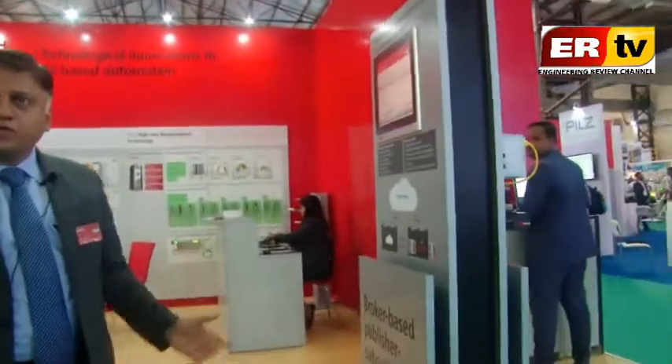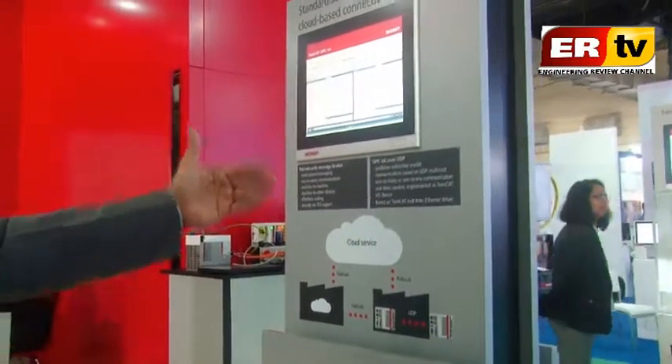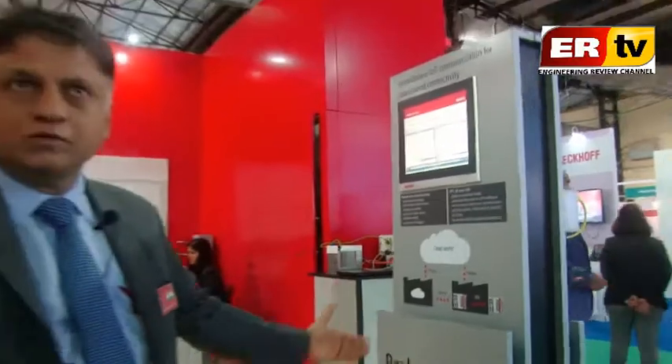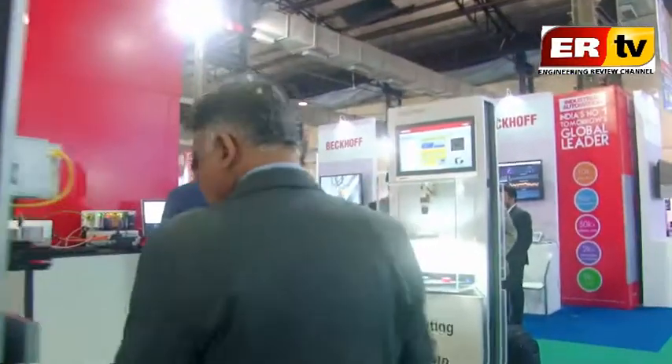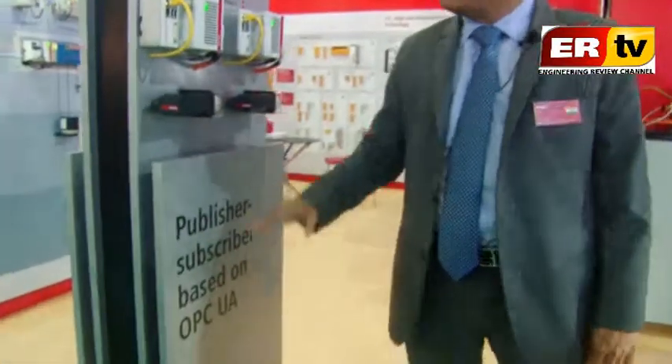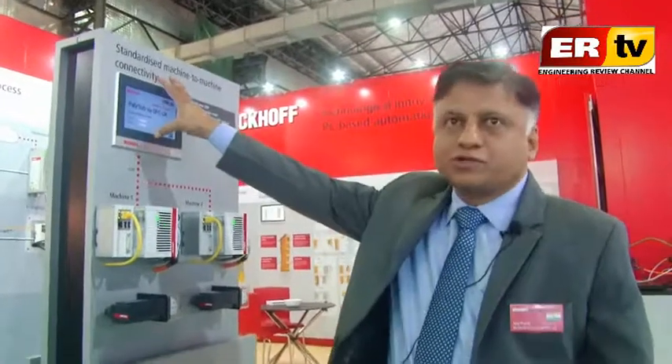We are also showing IoT applications. For connectivity we are showing OPC UA-based communication. We have our own TwinCAT broker where the data is exchanged, stored, and then pushed to the cloud for IoT applications. Machine data from machine one and machine two is pushed up to the cloud, providing the connectivity required for creating an IoT application.